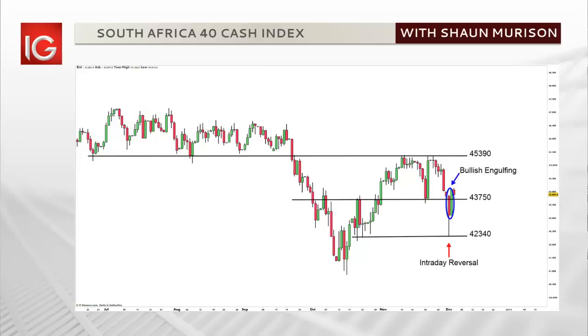Recapping on last week's chart, an intraday price reversal which led to a bullish engulfing candle pattern, circled in blue on our chart, led us to believe that we could see continued gains back towards resistance at 45,390. The 43,750 level was noted as being a pivotal level in that we are bullish in the short term while the price was above and bearish should the price close below.